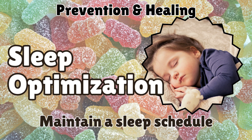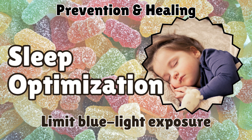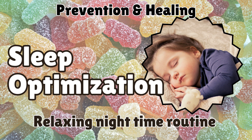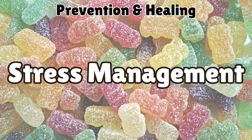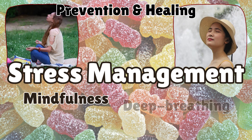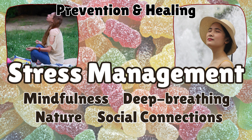Quality sleep is essential for metabolic balance. Maintain a consistent sleep schedule, limit blue light exposure before bedtime, and establish a relaxing nighttime routine to support deep, restorative sleep. Managing stress is also crucial for maintaining healthy insulin levels. Practice mindfulness, deep breathing, and activities that bring joy. Spending time in nature and fostering social connections can further support emotional and metabolic health.